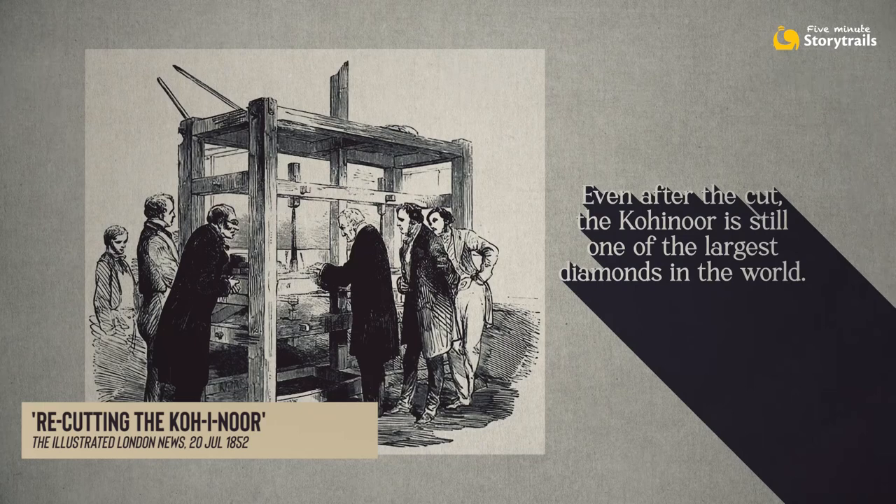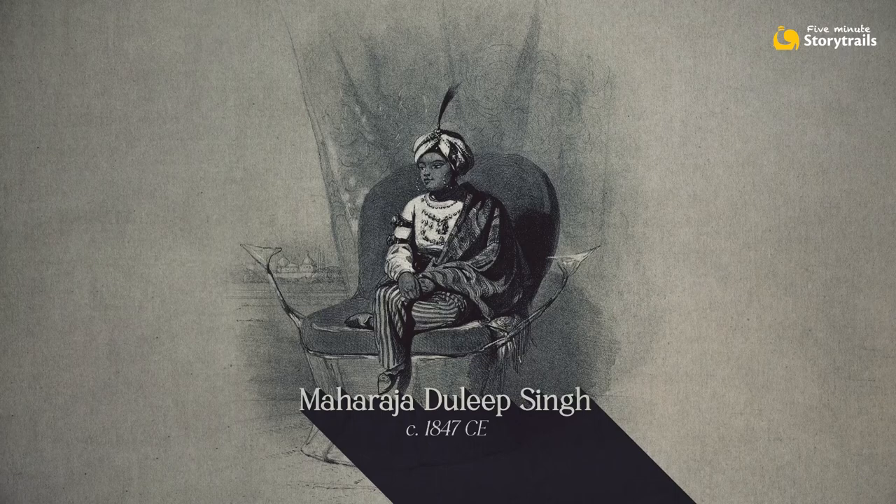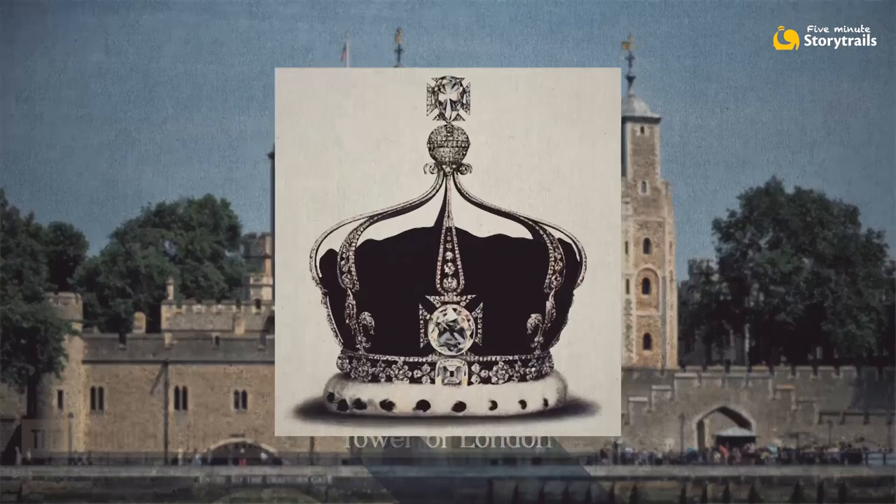In 1854, Maharaja Ranjit Singh's son, 14-year-old Prince Dalip, was made to ceremonially hand over the smaller but sparklier Kohinoor to the Queen. It is now on display at the Tower of London, sitting snugly in the crown that Queen Elizabeth wore at her coronation. The Kohinoor has seen the end of powerful dynasties across India, Pakistan, Afghanistan and Persia. Is it any surprise that it acquired a reputation of being a cursed stone?